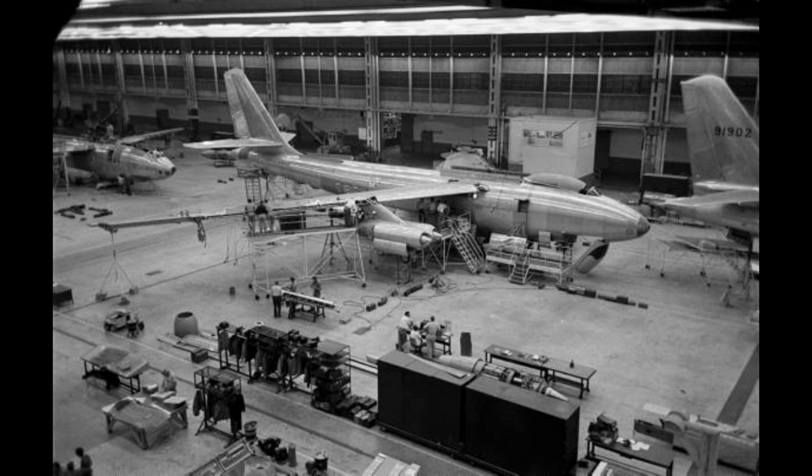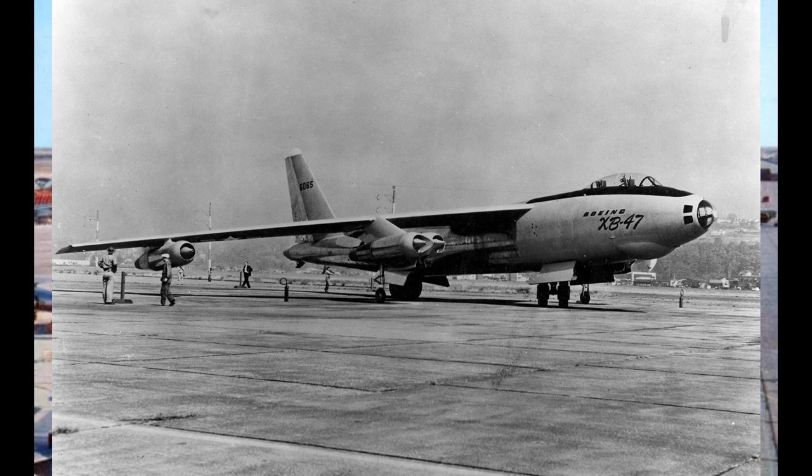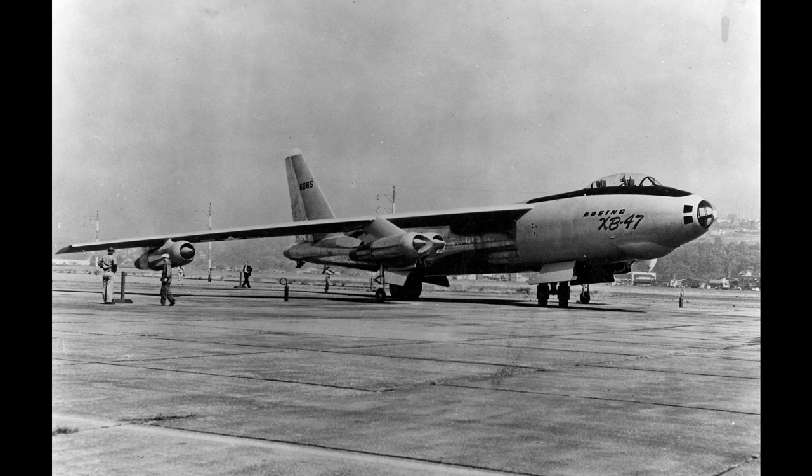Since Boeing's Seattle facility was already busy building the KC-97 tanker, the B-50 bomber, and converting obsolete B-29s into tanker aircraft, the B-47 would be built in Boeing's Wichita, Kansas plant. Ten B-47As were ordered on October 28, 1948, and by February 28, 1949, 65 B-47As had been ordered. In 1954, after having its wings removed and engines recycled, the first XB-47 prototype was cut into two pieces and put on display at Palm Beach Air Force Base in Florida.